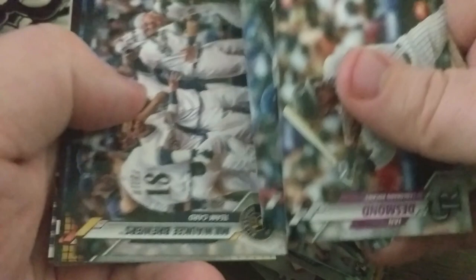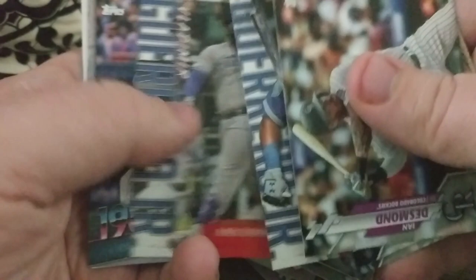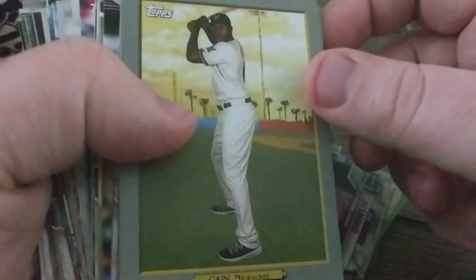Now we're into the inserts — here's the Vladdy Jr. Topps Now card, which is pretty cool. We got Decades Best: Darryl Strawberry from 1980 and Wilson Contreras from 1985. Then here in our Turkey Reds we've got Lorenzo Cain, Giancarlo Stanton — I really like that they came back with these. Ozuna, Marcus Stroman, Austin Riley. It doesn't look like we have any short prints or anything like that.